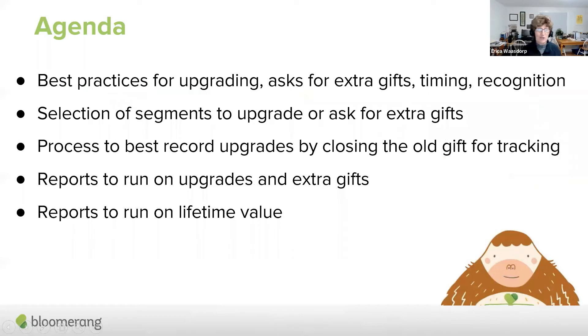We're going to talk today about upgrading your recurring donors. Today's session, just like some of the other recurring sessions we've had before, has CFRE credits as well. We're going to talk about best practices for upgrading monthly donors — asking for extra gifts, what's the best timing, what is the best recognition, and how can you identify segments within Bloomerang to find those most likely to be upgradable. We'll look at a couple of processes and some reports, with Diana doing demos.